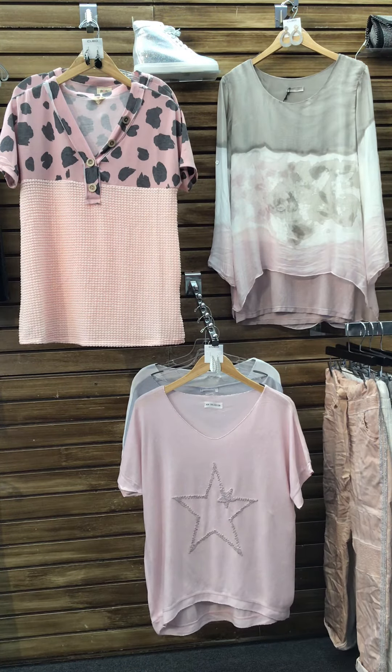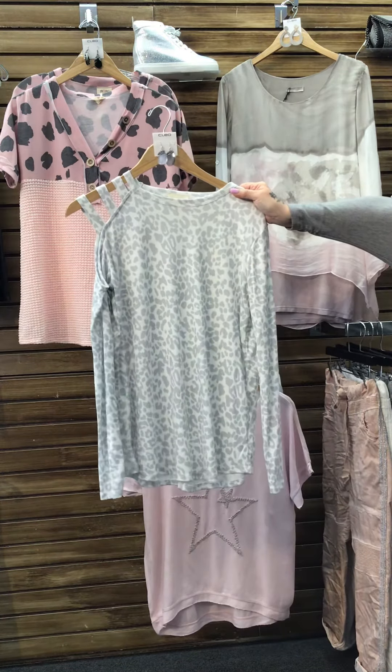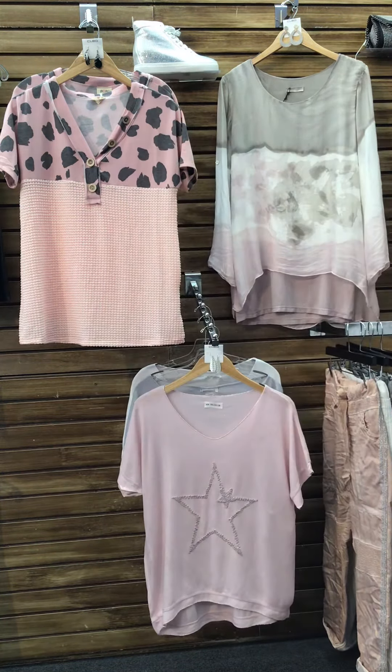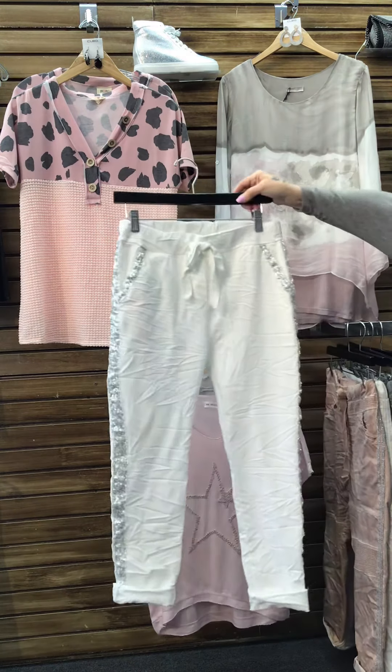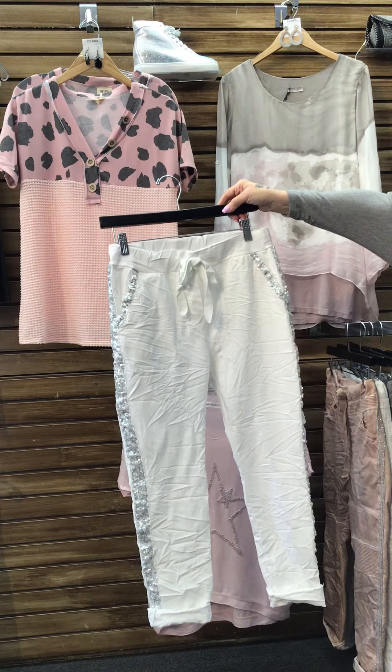And last, we have our popular animal print top with one shoulder cutout paired with our white pants with sequins around the pocket and down the side. Thank you for watching and have a great day!